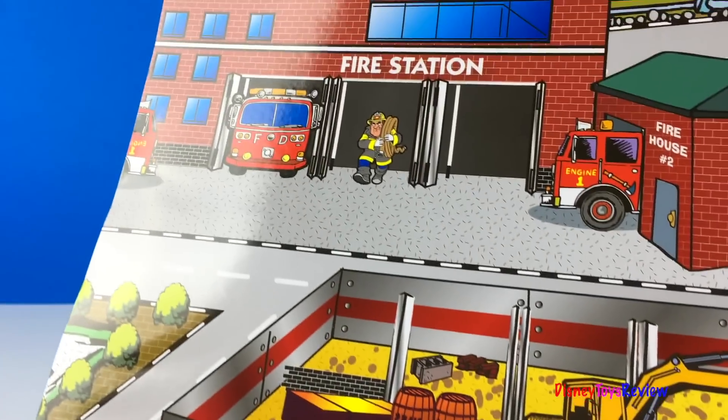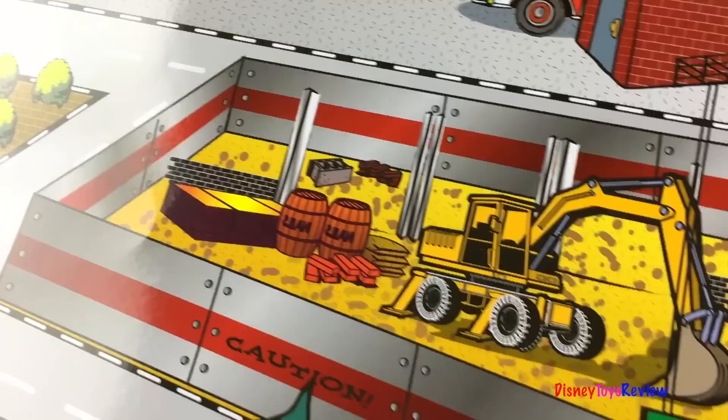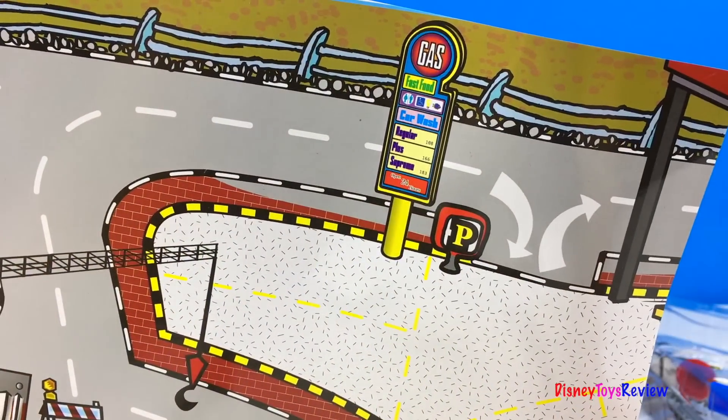There's even a play mat included. There's the fire station. There's a construction site. And there's a gas station.